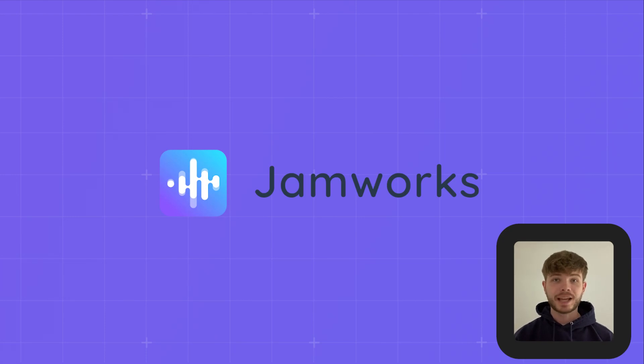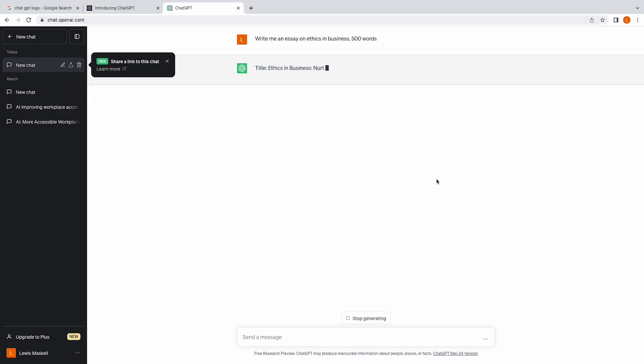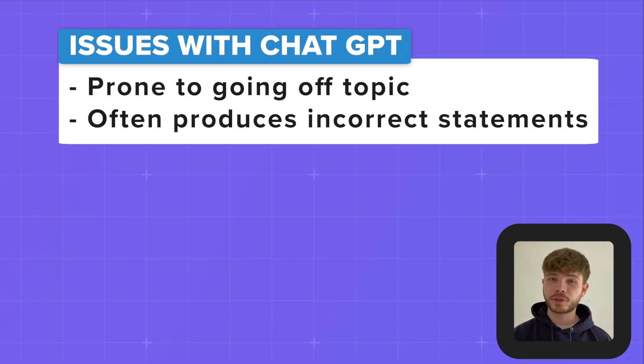We all know AI is changing education. Students now have access to things like ChatGPT, which is so powerful it can write passable essays and complete homework in seconds. But it is prone to going off topic and producing incorrect statements.